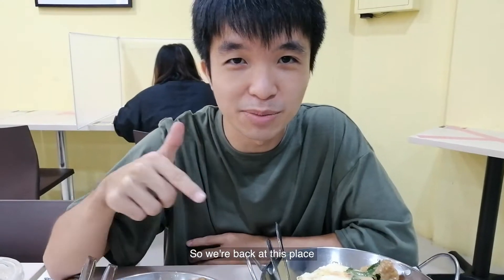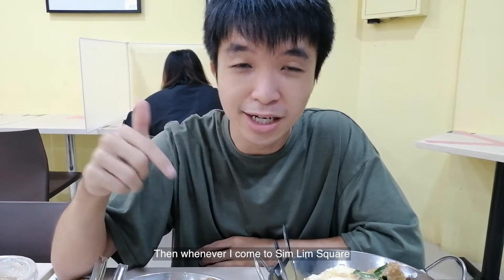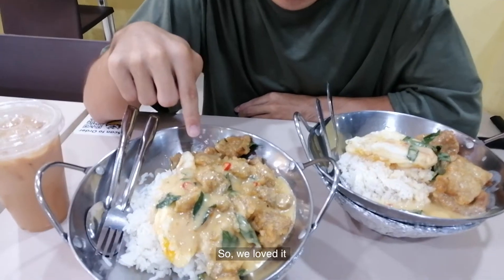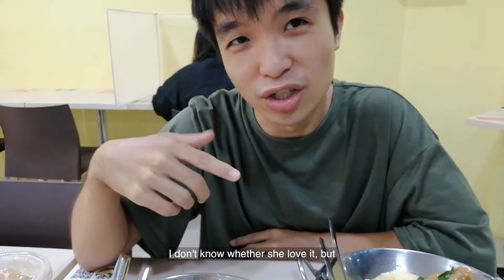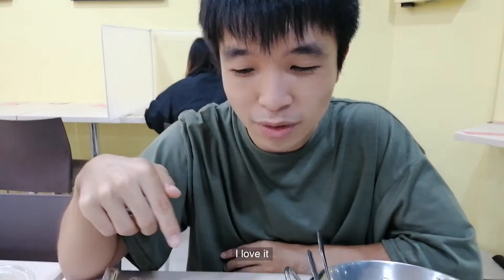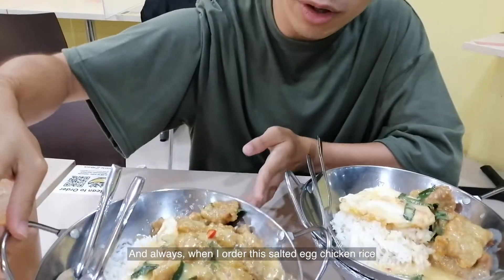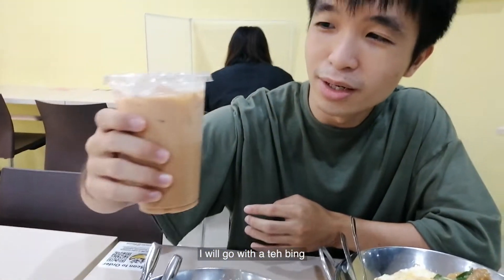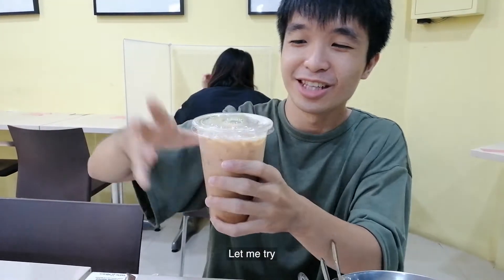So we're back at this place. The first time we came here was like 6 years ago, and whenever I come to Sim Lim Square, I will come here and try this salted egg chicken rice. So I love it — I don't know whether she loved it but I love it. It smells very nice. Hopefully the taste is still the same. And always when I order this salted egg chicken rice, I will go with a drink. So hopefully it tastes as nice. Let me try.